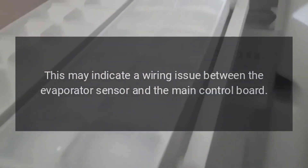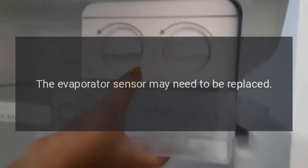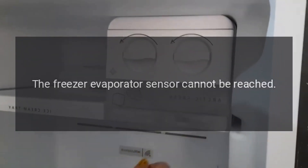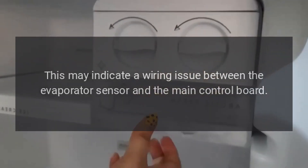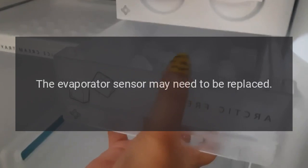Code E05 or E06 — Problem: refrigerator evaporator sensor fault. Fix: The refrigerator evaporator sensor cannot be reached. This may indicate a wiring issue between the evaporator sensor and the main control board. The evaporator sensor may need to be replaced. Code E07 — Problem: freezer evaporator sensor fault. Fix: The freezer evaporator sensor cannot be reached. This may indicate a wiring issue between the evaporator sensor and the main control board. The evaporator sensor may need to be replaced.